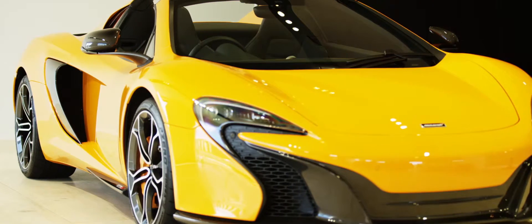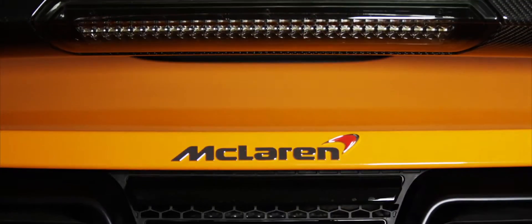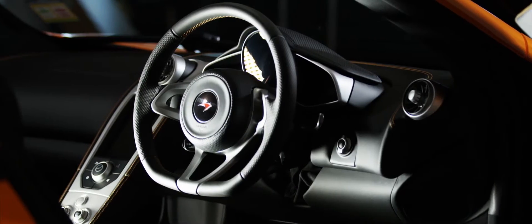Let me give you a little bit of data on the 650S, a little overview. It's 650 PS — that in itself is a massive figure. Combine that with 1,350 kilograms in dry weight and you have a 0-100 time of 3 seconds. The VMAX on the car is 329 kilometres an hour, and these are figures that nobody else in the industry is able to create or beat.